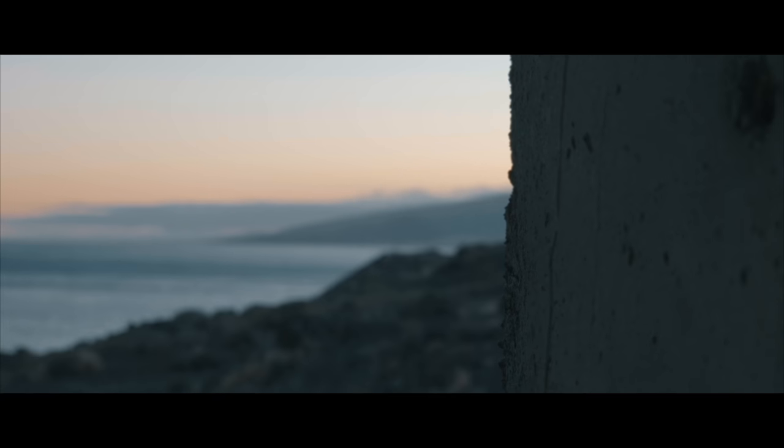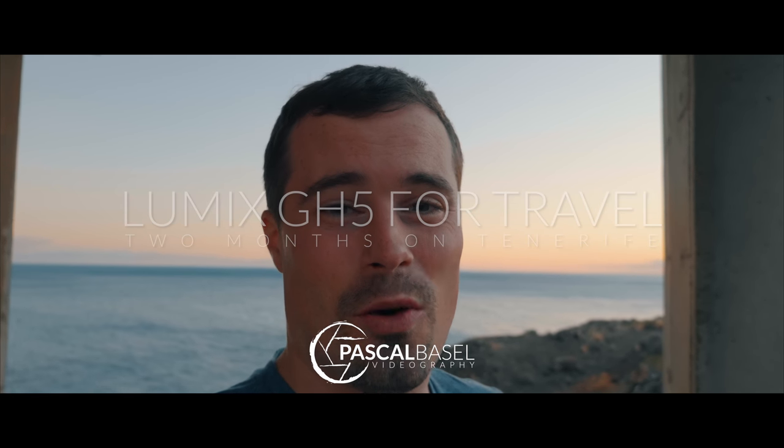The Panasonic G85 did a very great job over the year, but after I broke it I decided to get its big brother the GH5. Luckily I went to Tenerife directly after I got it, so I was able to test how it performs on my travels.